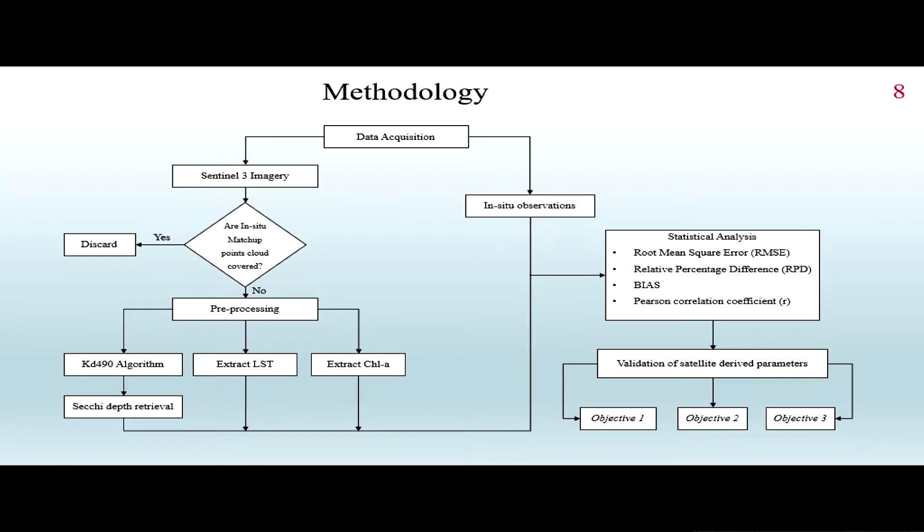The statistical indicators used are root mean square error, relative percentage difference, bias, and the Pearson correlation coefficient. After combining both datasets, we are able to validate the data, which enables us to achieve objectives one, two, and three.